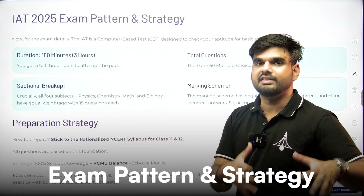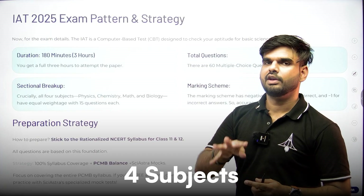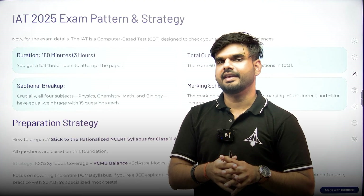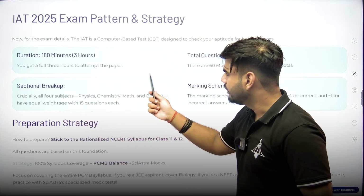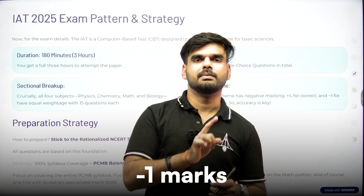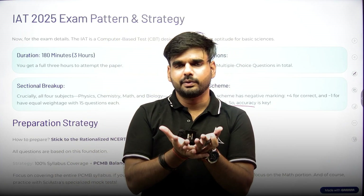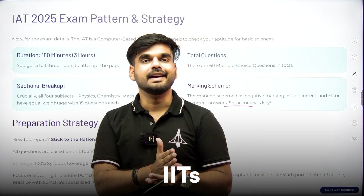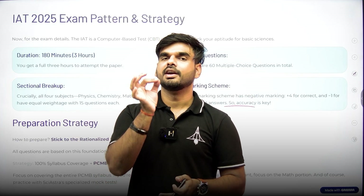The exam pattern is straightforward. You have three hours to attempt the paper with four subjects — Physics, Chemistry, Maths, and Biology — 15 questions each, making 60 MCQs total worth 240 marks. The marking scheme is plus 4 for a correct answer and minus 1 for a wrong answer, so accuracy is very important. For institutes like ISER Pune, IITs, and IISc Bangalore, attempting questions from all four subjects is mandatory.